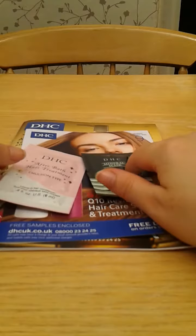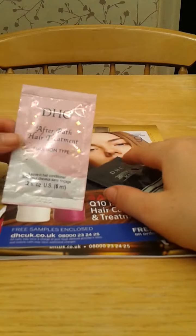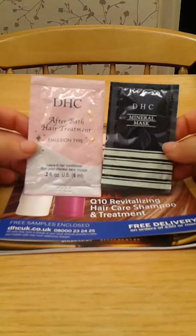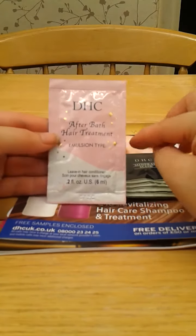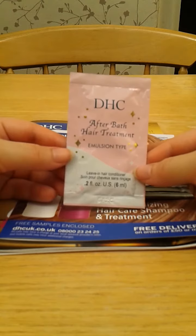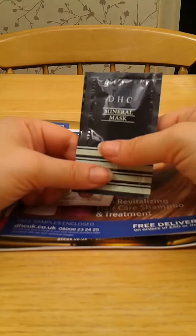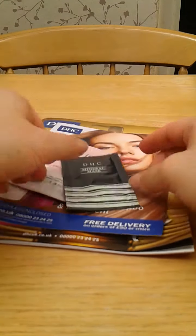I've seen this on quite a couple of people's videos — not sure where I saw it first, so if you do want the credit for this, please pop a message below and I'm quite happy to put a link to your blog or your channel. They sent me two samples: one of them is an after bath hair treatment, emulsion type, leave-in hair conditioner — that's a 6ml sample. And then there's a mineral mask that feels really nice and thick, so I'm looking forward to trying that one.